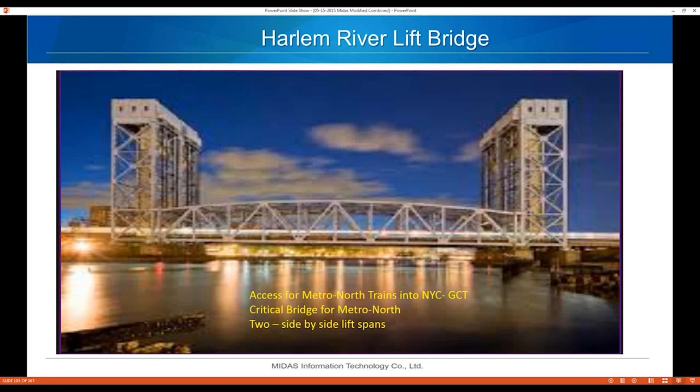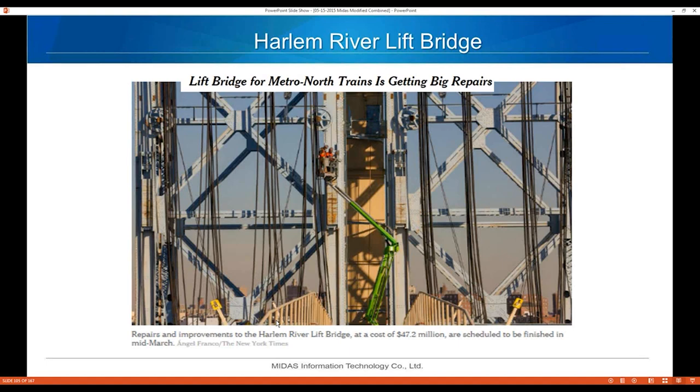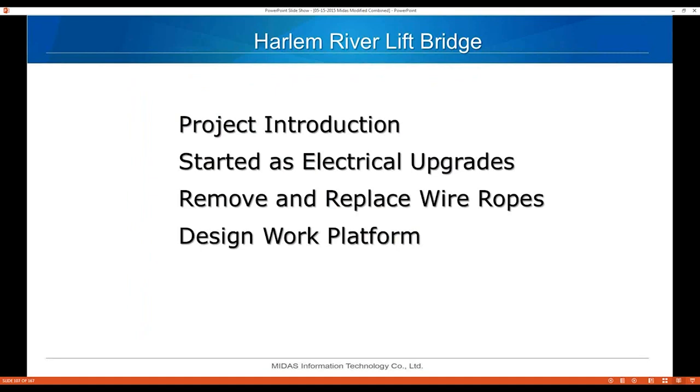Now the Harlem River lift bridge — it provides access for Metro North trains into Grand Central Terminal and is critical for Metro North operations. It has two side-by-side lift spans. The job was to replace the wire ropes that lift the bridge, which started as electrical upgrades. The fender system had caught fire due to an electrical malfunction, requiring replacement of the electrical equipment. I also designed a work platform that sat on top of the bridge to facilitate the wire rope replacement.